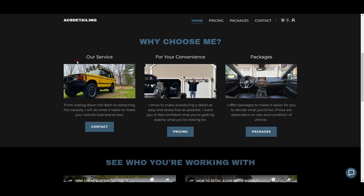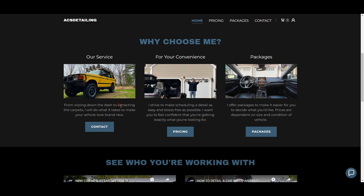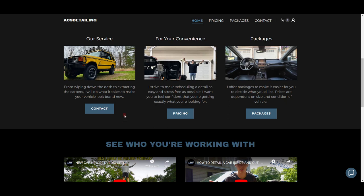Going through these now — these are just some cards I made with one to two sentences max. The first one is 'Our Service,' with a vehicle I did. It says: 'From wiping down the dash to extracting the carpets, I will do what it takes to make your vehicle look brand new.' I thought about the simplest thing you do to detail a car — wiping down the dash — and then what takes the longest — extracting the carpets. That's how I thought of this.